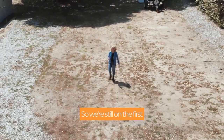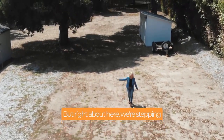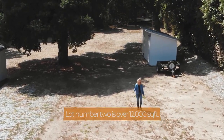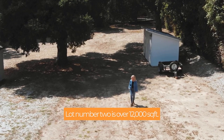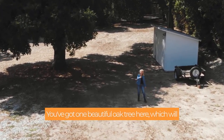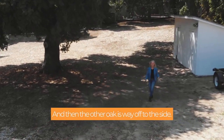So we're still on the first lot, which is over 20,000 square feet. But right about here, we're stepping onto lot number two. Lot number two is over 12,000 square feet — it's all flat. You've got one beautiful oak tree here, which will mean something to you if you're a developer. And then the other oak is way off to the side.